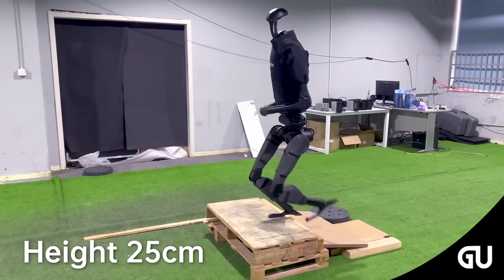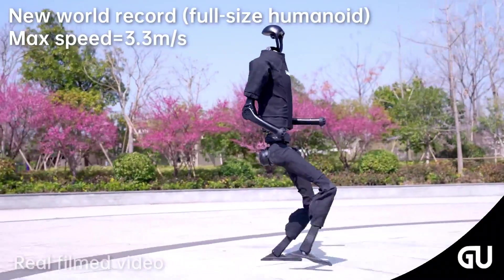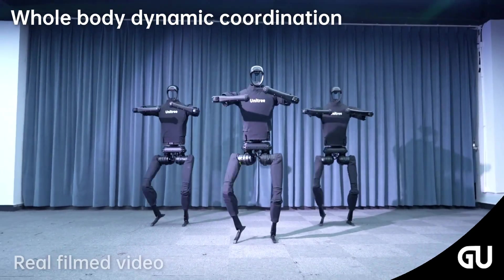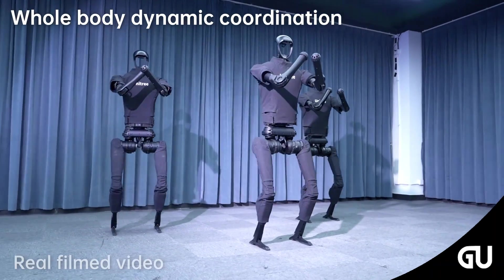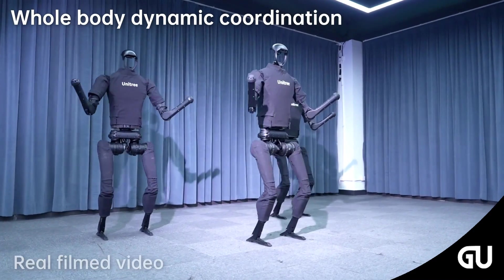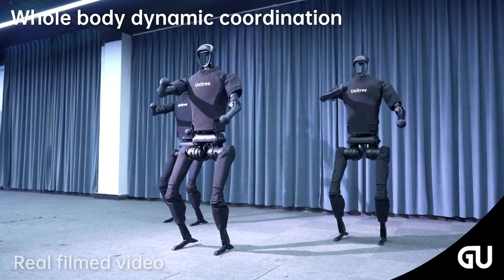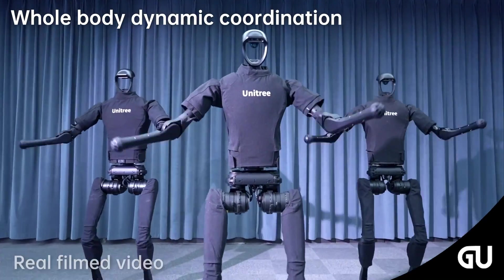In the showcase video, the bipedal machine is seen sprinting at an astonishing 3.3 meters per second linear speed on a flat surface, which is much faster than any other life-sized humanoid to date. The H1 performs a coordinated dance routine, smoothly moving its arms, legs, and torso. This shows that the robot's skills go beyond just walking — it can mimic complex human motions with whole-body coordination.